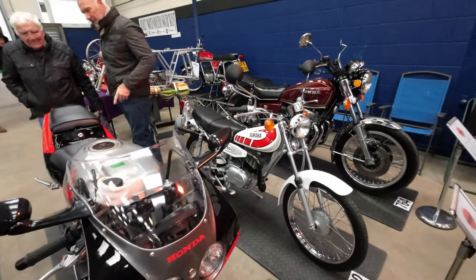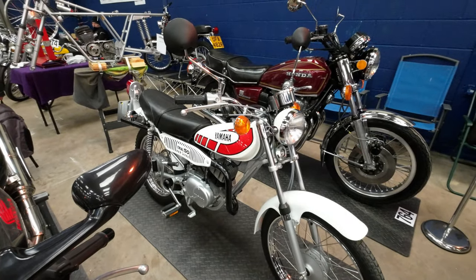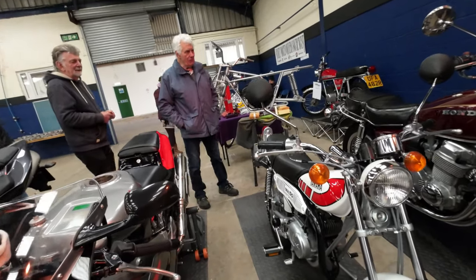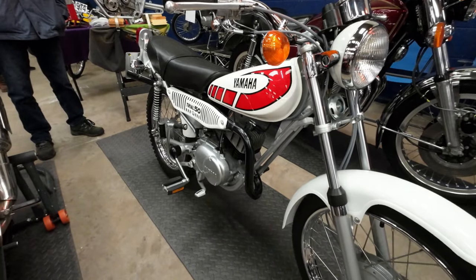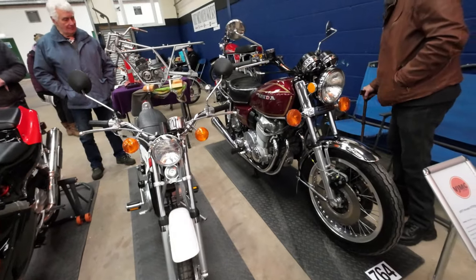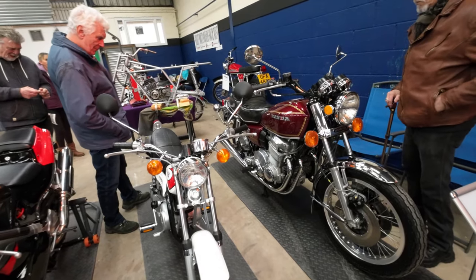Look at that - that's a beautiful little 50cc Yamaha trail from 1976. That's a TY50P. Someone's done a beautiful job of restoring that - it's a beautiful little bike isn't it. Honda CB750A Honda Matic.